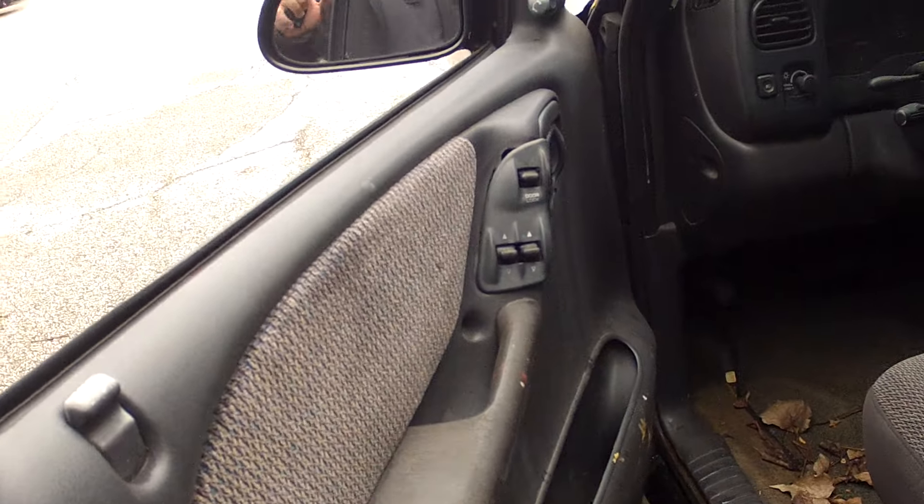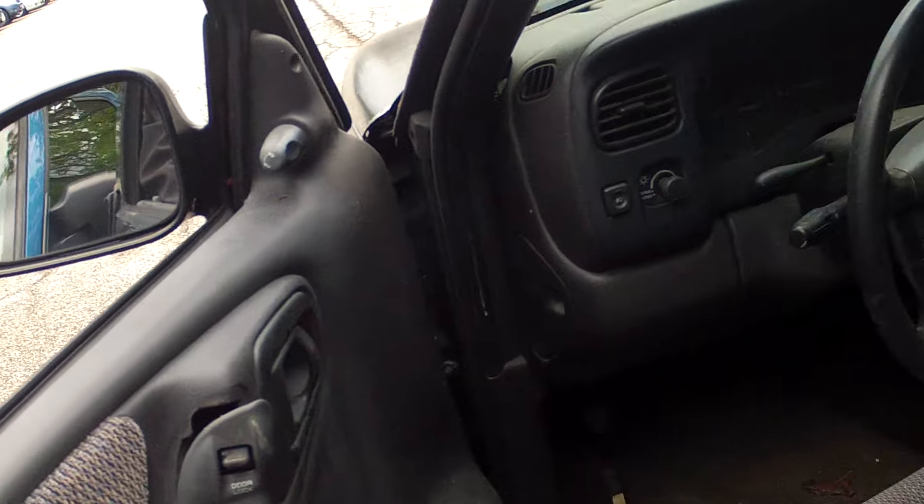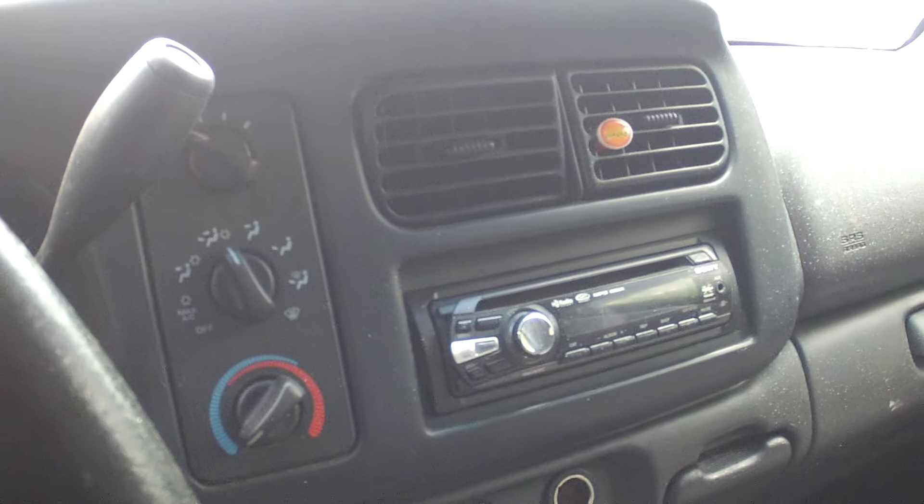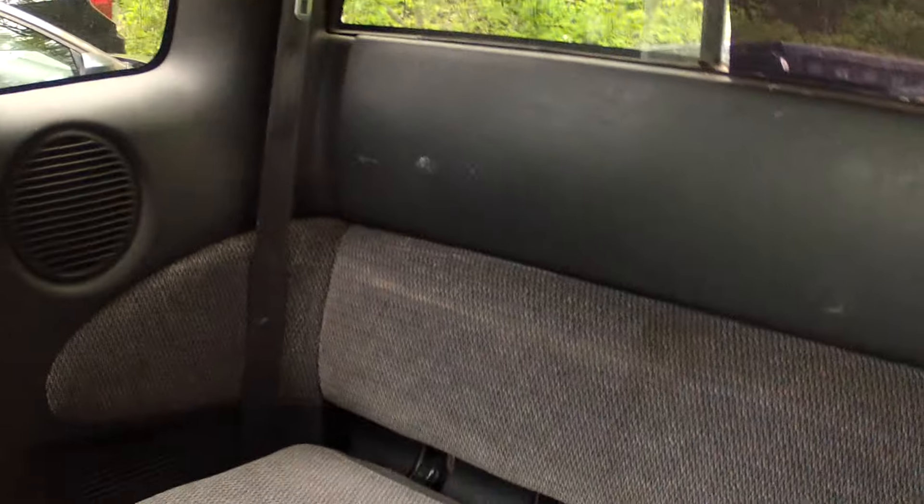Don't worry, we're not going to charge any extra. Can't get it running at this point. It was running when it was seized. It's been surrendered to the city.